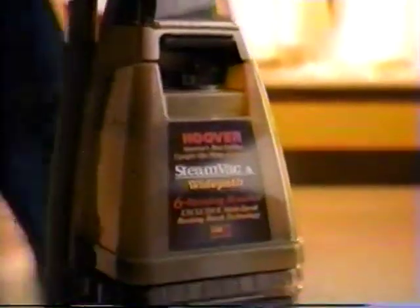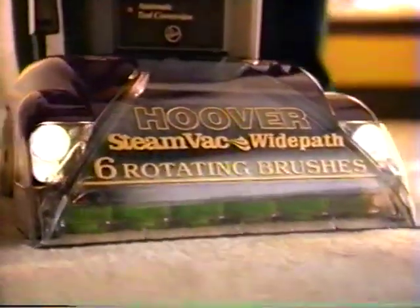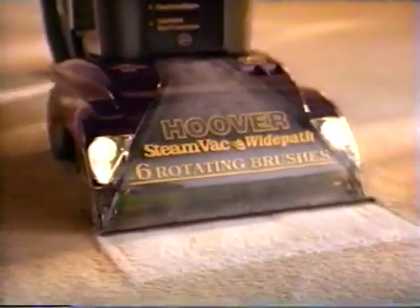Hey, you want the best, partner? Introducing the Hoover Steam Vac Wide Path. It sends hot water surging through six rotating brushes to stir up and pull out deep down dirt the way no other carpet cleaner can.